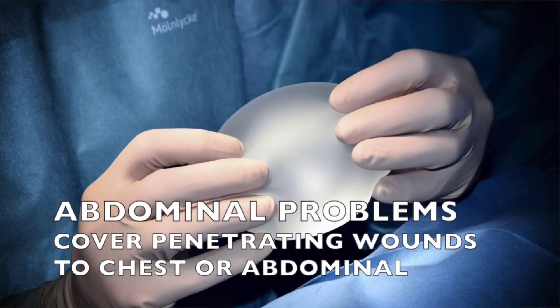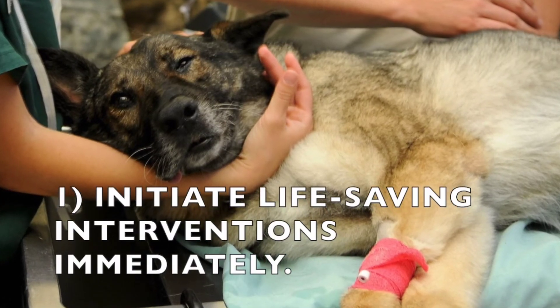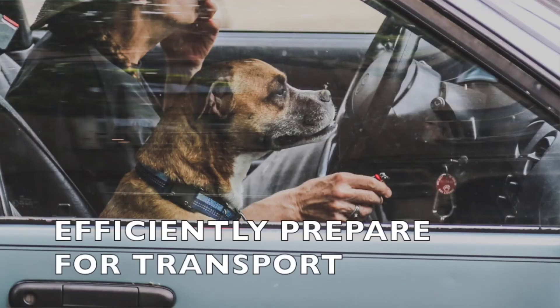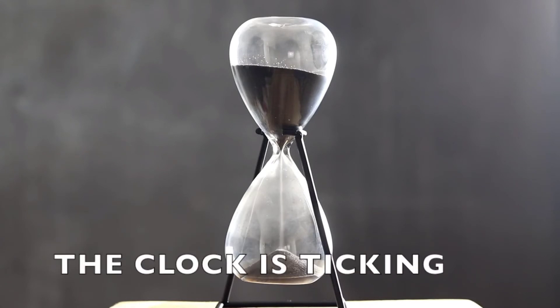Evaluate for problems of the abdominal cavity, such as inability to urinate and a painful or distended abdomen, and cover any penetrating open wounds to the chest or abdominal cavity. In the critical patient, you must initiate immediately life-saving interventions as quickly as possible, prepare the patient for transport, and get on the road to the nearest emergency hospital as efficiently as possible. The clock is ticking.